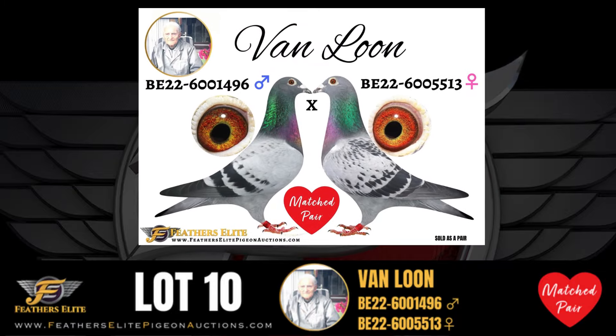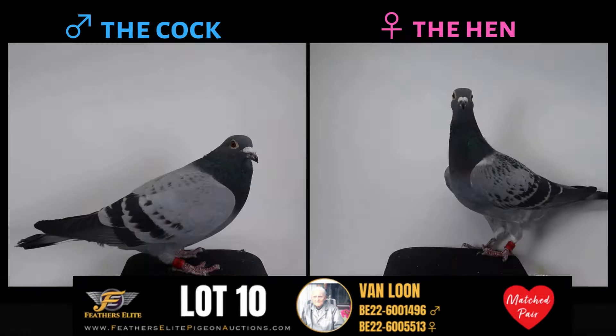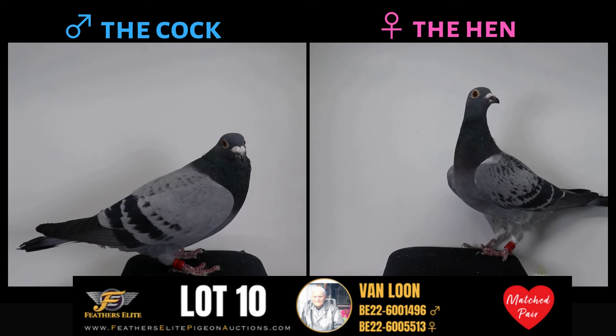Love is in the air with this Feathers Lead exclusive vintage match pair direct from the Dschmacher Breeding Center. These are a match pair of original Van Loons.